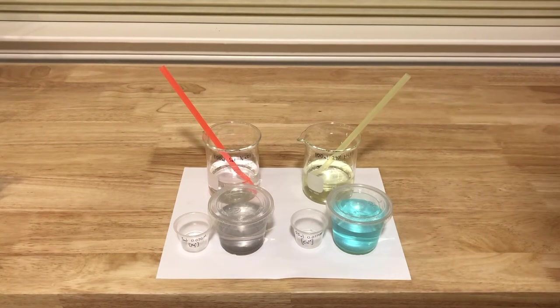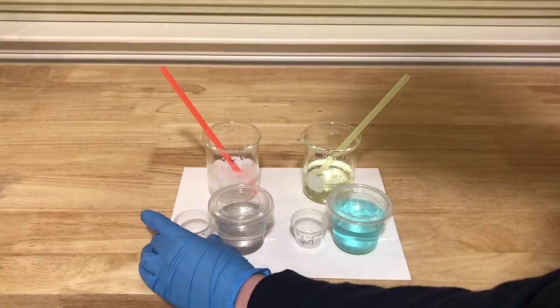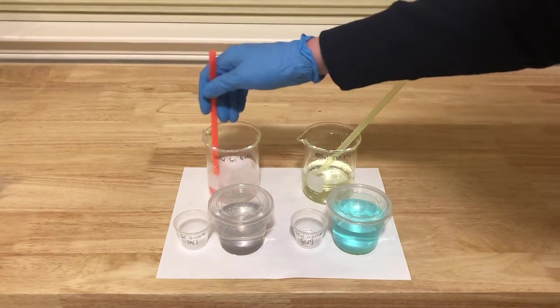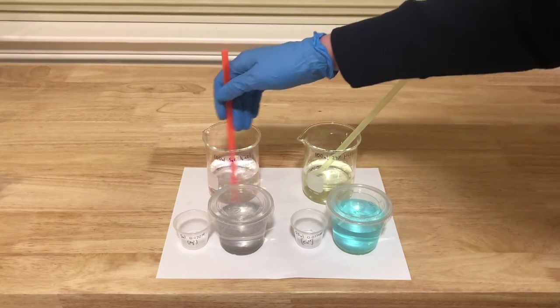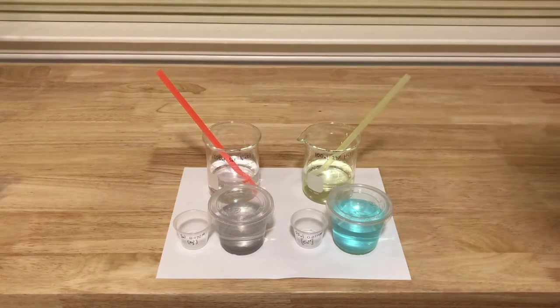Next, to 100 milliliters of the saturated sodium chloride, add 5 milliliters of the silver nitrate solution. You'll notice initially that there is a white precipitate of silver chloride. However, after stirring, it redissolves after being complexed by the chloride ions. This is solution B. We are now ready to perform the experiment.